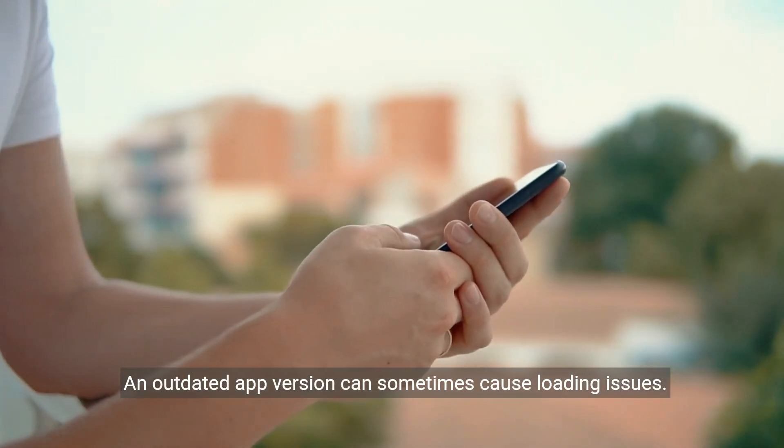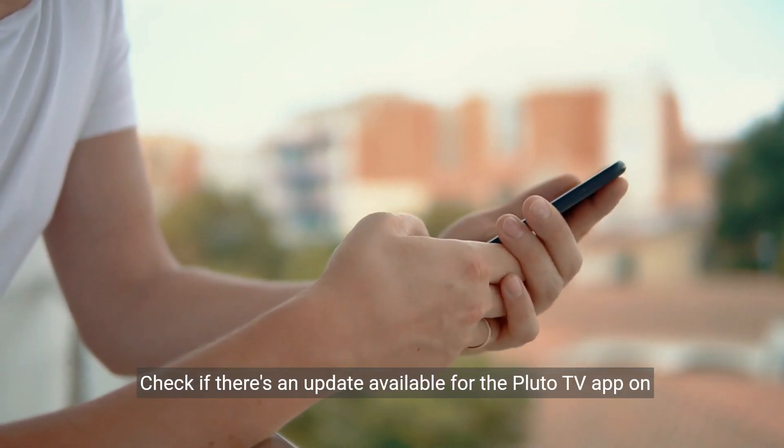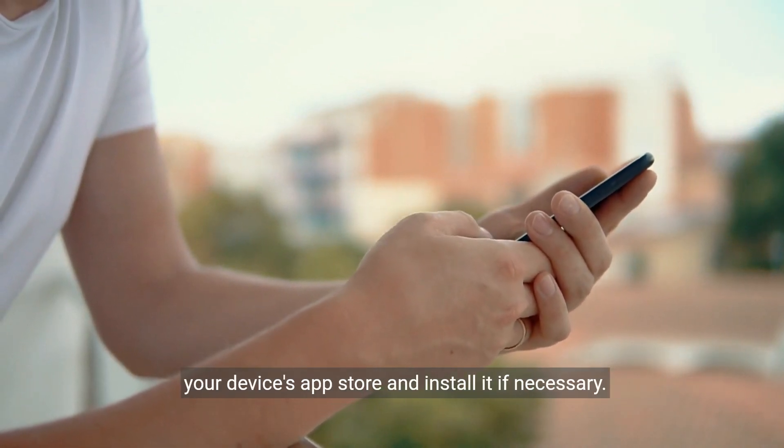An outdated app version can sometimes cause loading issues. Check if there's an update available for the Pluto TV app on your device's app store and install it if necessary.